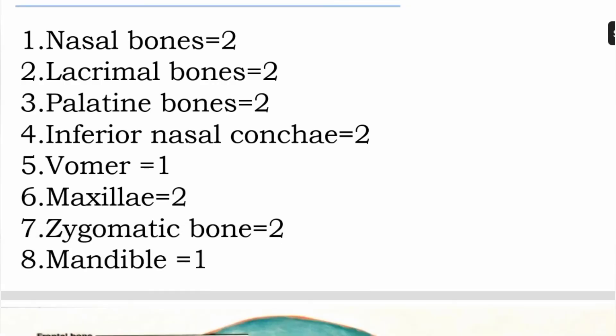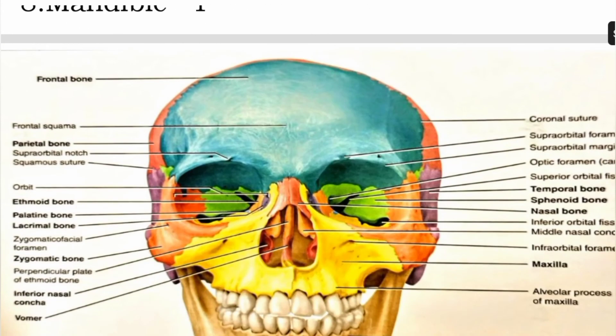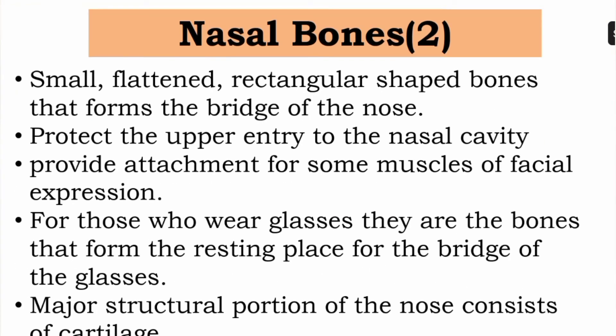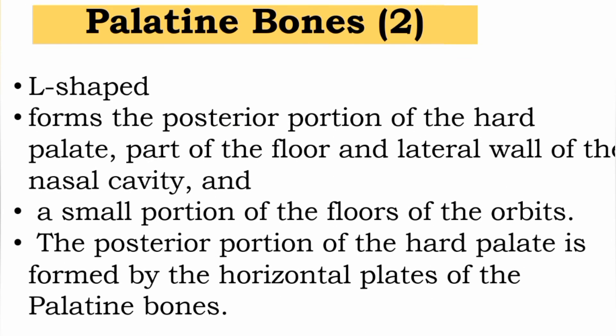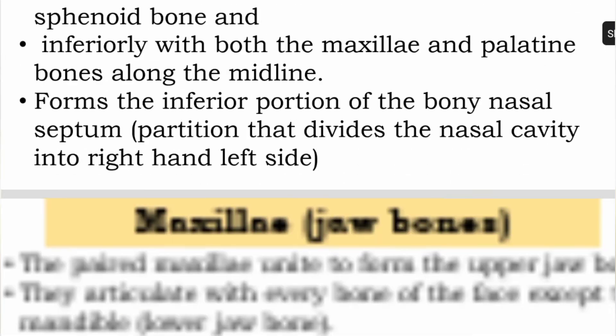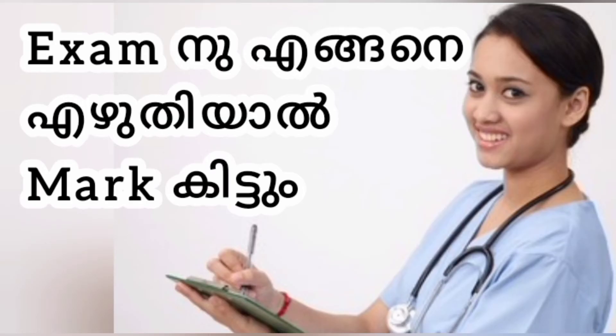The bones which make up the face are called facial bones. The face has 14 facial bones. These include the nasal bones. Here is a point, here is a picture, here is a full mark. The nasal bones are small, flat, and rectangular-shaped bones that form the bridge of the nose and protect the upper entry to the nasal cavity.